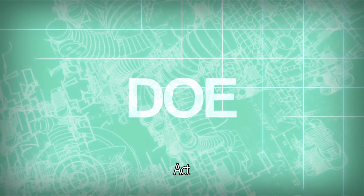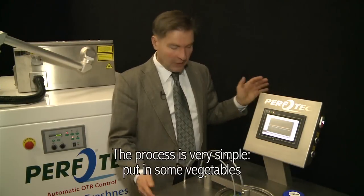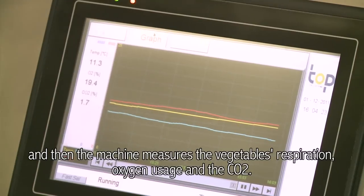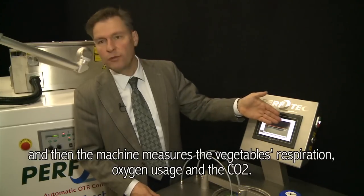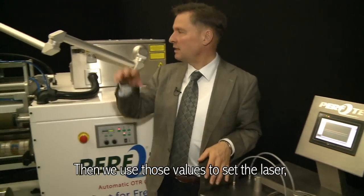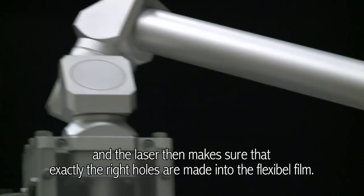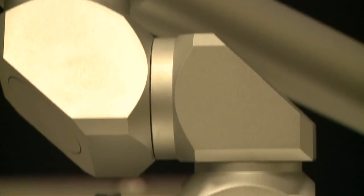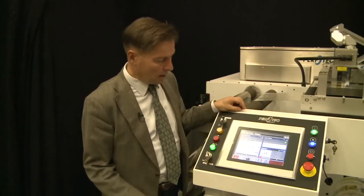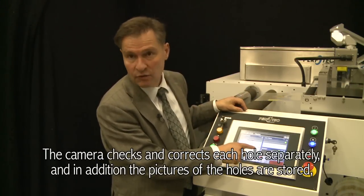This is our new development, the faster respiratiemeter. It works very simple. You do a few crops in it, and then you measure the output of the crops. We use those values to set the laser in the system. The laser ensures that exactly the correct holes in the foil are made. A second important part of Perfotec machines is the camera placed behind the laser that makes the holes — the camera controls and corrects every hole in the foil.